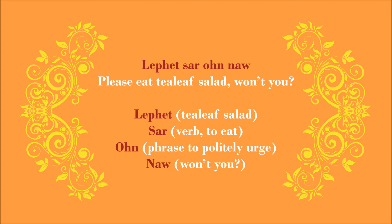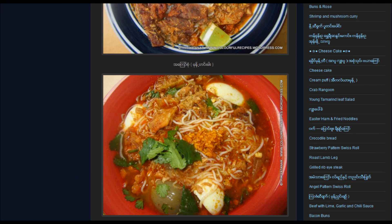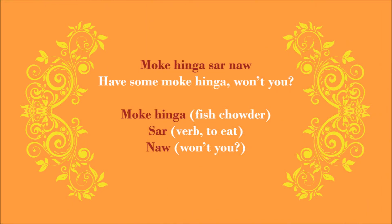With that formula in mind, you can try experimenting with some other nouns. For example, let's try it with Mohinga — the fish chowder and noodle that everybody loves to eat in Burma. So instead of saying 'Mohinga Sa' — eat Mohinga — you can be very polite and say 'have some fish chowder, won't you?' And that should be 'Mohinga Sa No.'